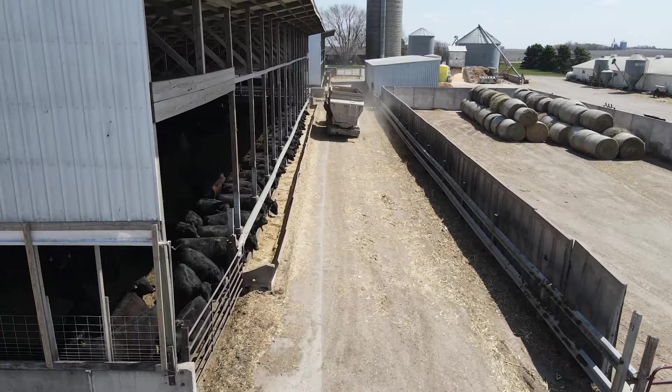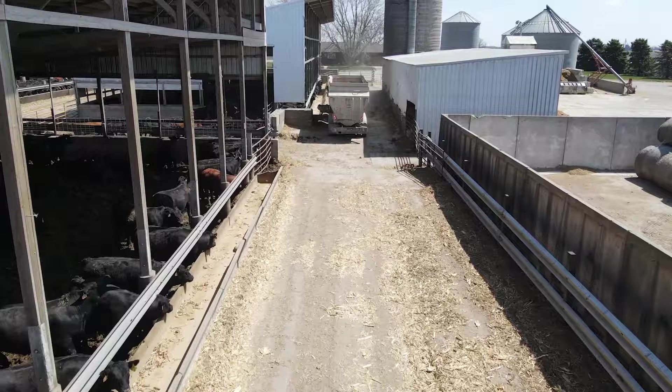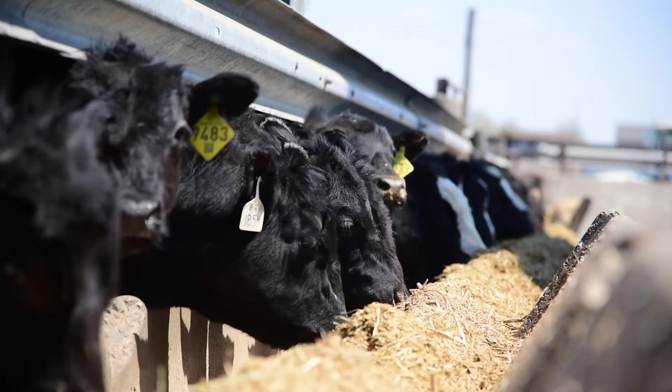Every morning before we feed, we look at how clean the bunks are to see if they have a lot of feed left or if they're clean. And if they're clean for multiple days in a row, then we know we need to feed that specific kind of cattle more feed, and if they have 200 or 300 pounds of feed left in their bunk every morning, then we know we need to feed that set of cattle less feed.